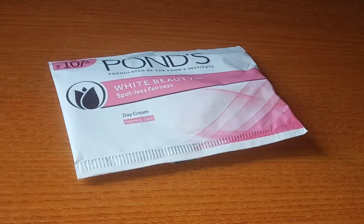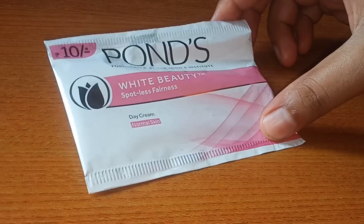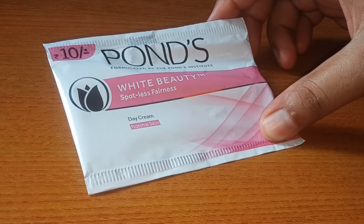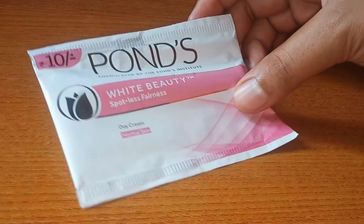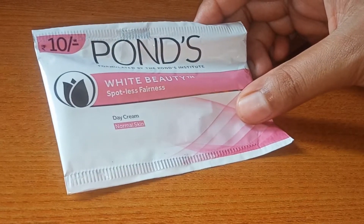Hey guys, welcome to my channel. I hope you are doing great. Today I am going to share my review and demo. So you can see the outer packaging. I have purchased it this way. You can buy it from any local market, and offline you can purchase it from any local market for only 10 rupees.